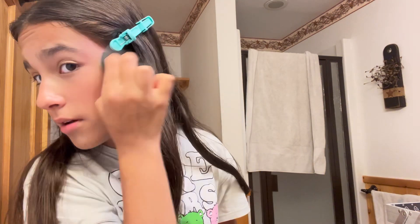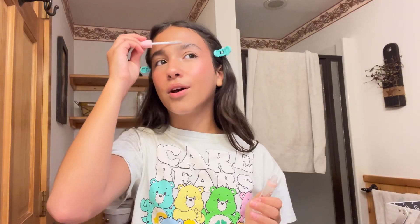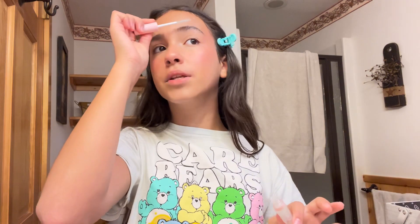You dab it on your face with a beauty sponge and it looks great — y'all, buy this, it's so good! Also, I don't know if you guys have realized, but I am not home. This is a rental cabin that we've been staying at for my dance competition.